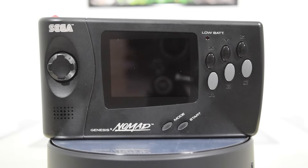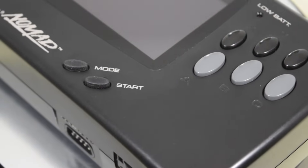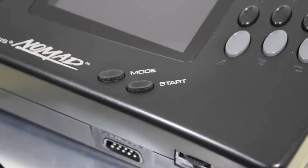Today I wanted to talk about the second handheld system put out by Sega in North America, the Sega Nomad. You've never heard of the Sega Nomad? Released in 1995, the Nomad was basically a portable Genesis. Less than a year later, it was discontinued and sold at a discount price. So what was this system and why did it fail?